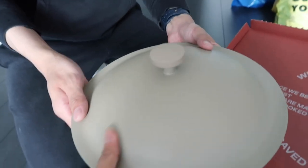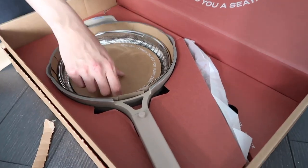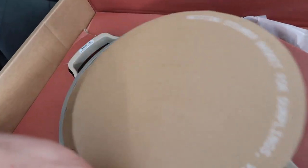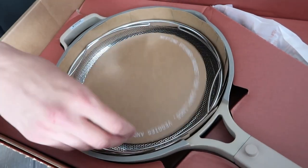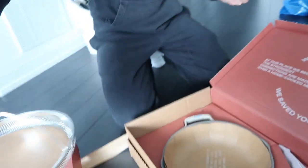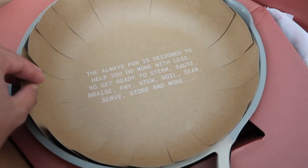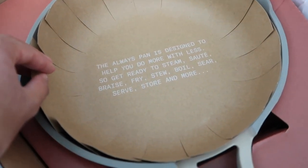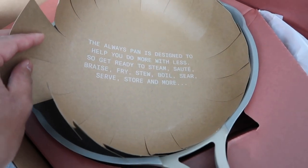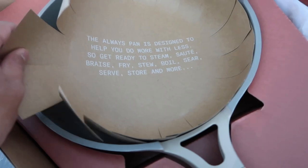Oh, I like it. The always pan is designed to help you do more with less. So get ready to steam, sauté, braise, fry, stew, boil, sear, serve, store, and more.